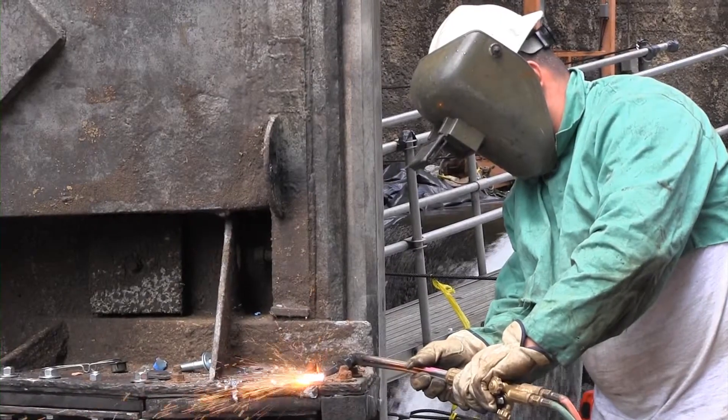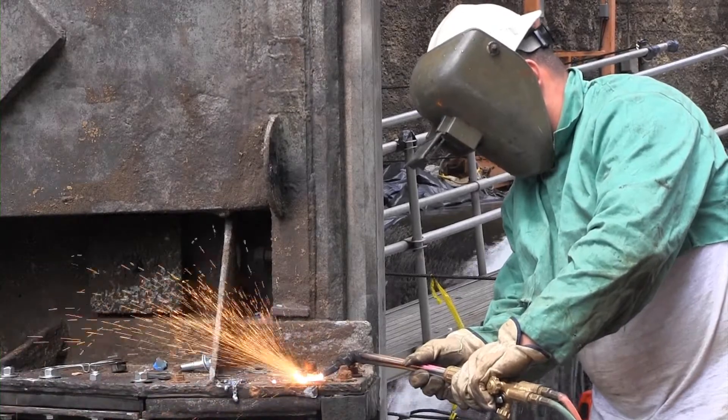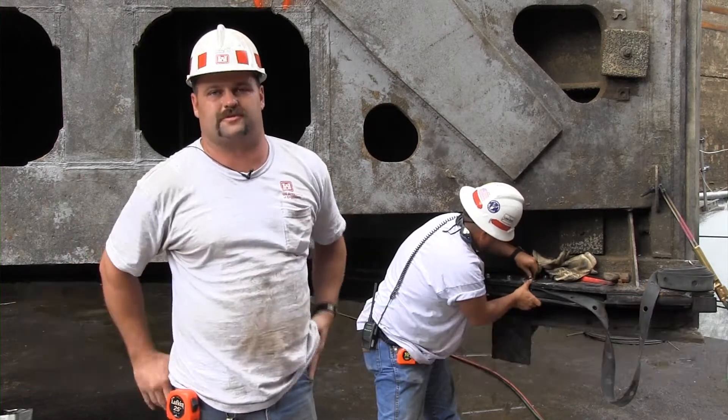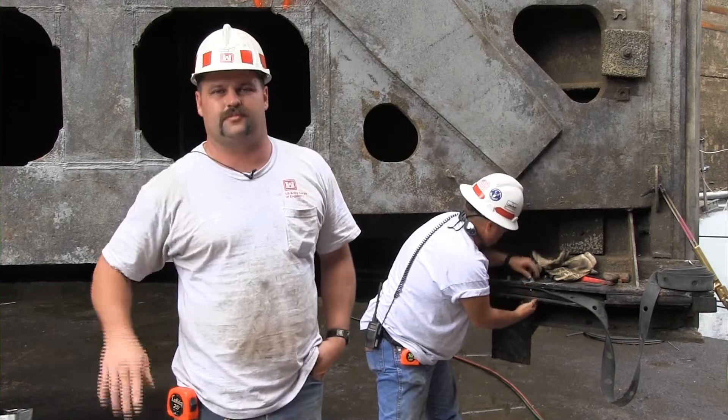One lock and dam equipment mechanic from Guntersville, Alabama is spending some of his time at the project repairing the lock gate. These J-seals and miter blocks are what seals the water and holds pressure against the hole, keeping the water in, so we can lock the boats up and down the river.